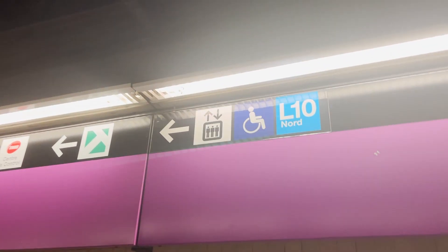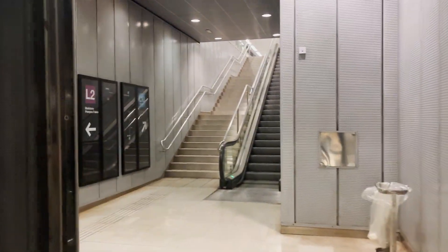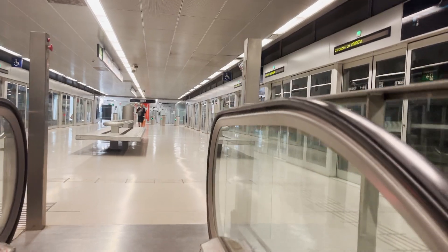Now to line 10, or should I say, line 10 north. This is new. This is really cool. I did not realize that line 10, which I did know was the newest line, but I didn't realize it had full platform screen doors, which is really cool.